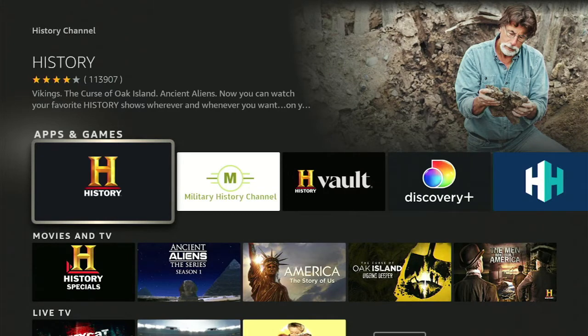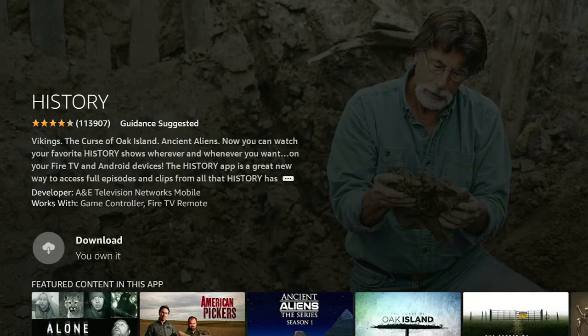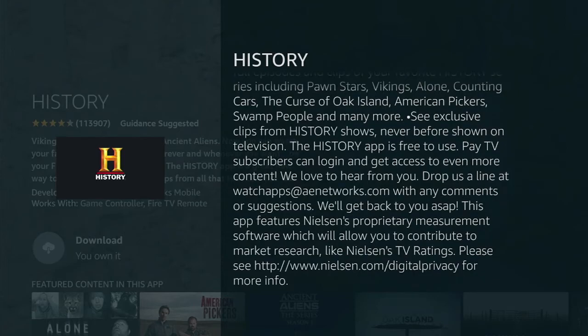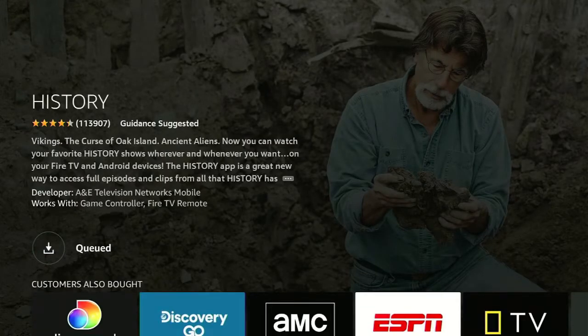For those of you who are History Channel fans, it's fortunate that History Channel actually has an app. The History app is free to use, but you need to subscribe to a paid TV service to get full functionality.